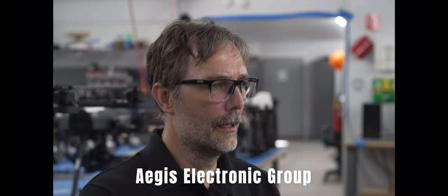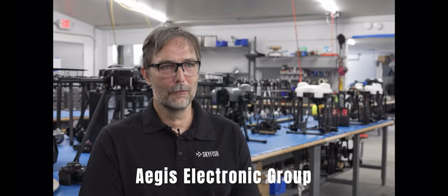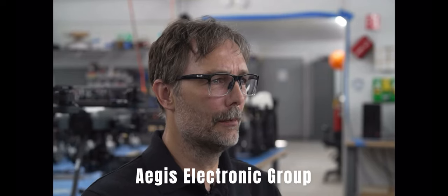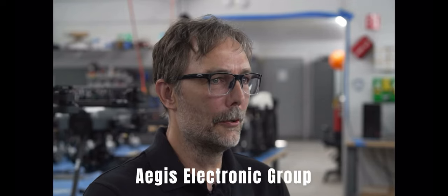We've been using the Sony Alpha series all the way from one through five. We've been very successful with those. Let's be honest, Sony makes the best sensor in the world for the money, unless you move into other industries. But for our industry, if you're not using Sony, you don't get it.